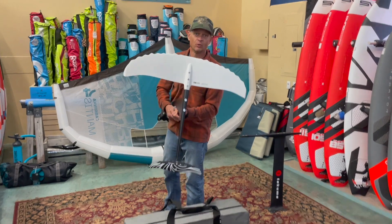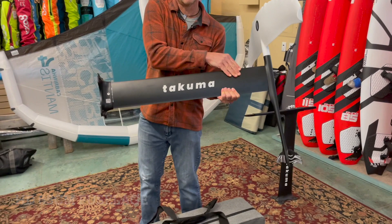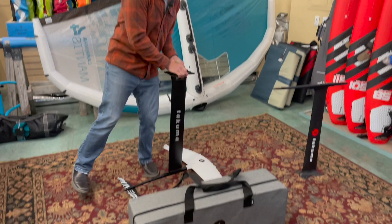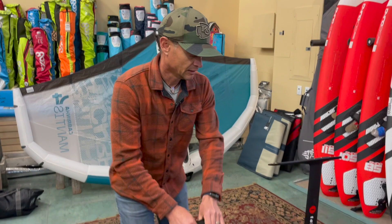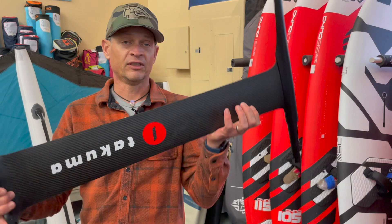This is the 2023 Takuma Helium 1200, the Kajira that now has the HD fuselage and an updated HD 80 centimeter mast. It comes with the same super awesome case that our best-selling 1500 and 1750 comes with, offering everything including the hardware. It's also now being offered with the new HD fuselage that prior to this we've only seen with their super high-end carbon mast.